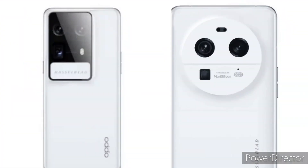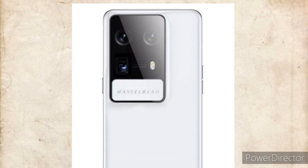The renders of both the Find X6 and X6 Pro were leaked a few days ago. As you can see, the Find X6 Pro will have a new camera design. The cameras will be housed in a large camera island due to the large 1-inch camera sensors.